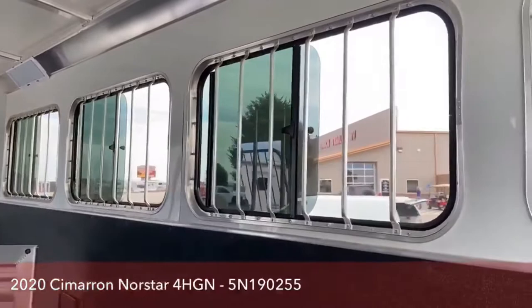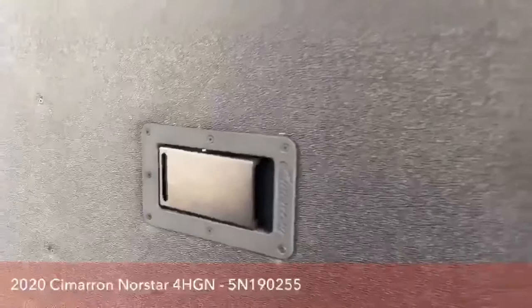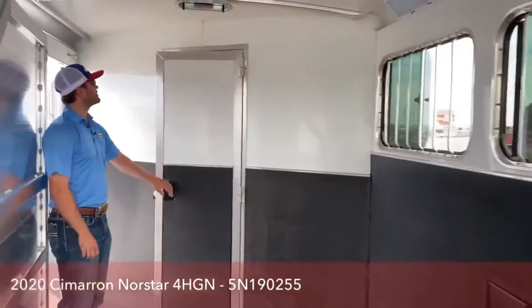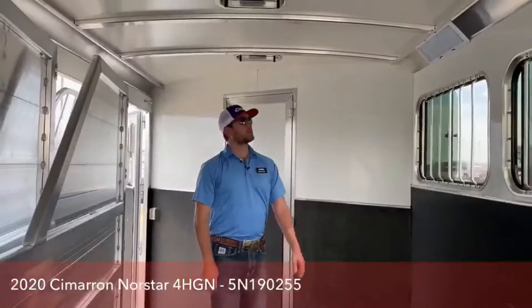Another thing I want to point out is right here where the dividers close, it is plastic. So when you close your dividers it's metal on plastic, not metal on metal — it keeps it a lot quieter and reduces wear on those latches. Here is that walk-through door I showed you earlier. Coming out, you'll notice it is upgraded with the Opti-Bright lights.